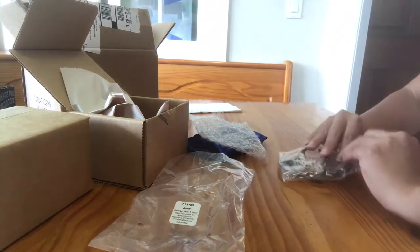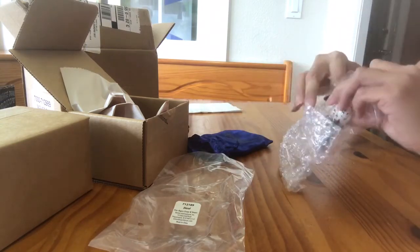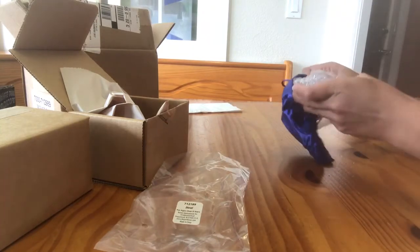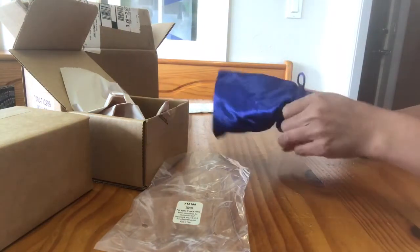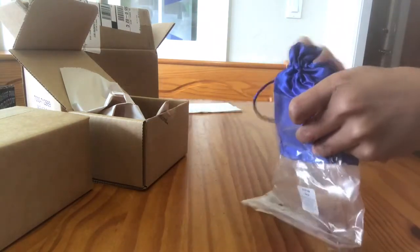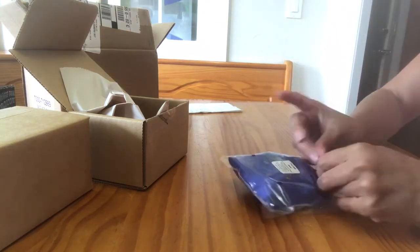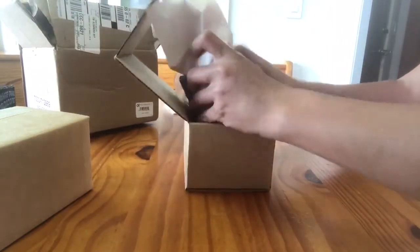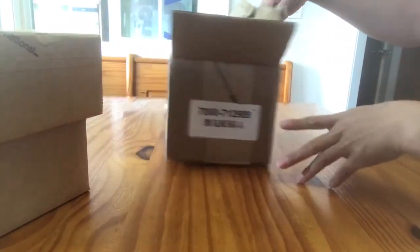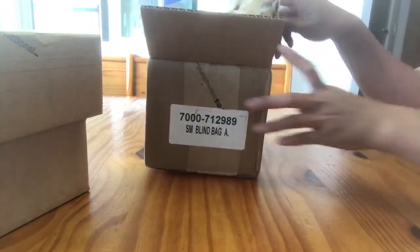I'll put him back in the bag. Again, this was the Stablemate Blind Bag A. I'm curious to know if you guys received a different number of blind bags and what you received in your Stablemate blind bags. This was the box that they came in — number 712-989 for any of you who keep that sort of record — and it was Stablemate Blind Bag A. Thanks for watching!